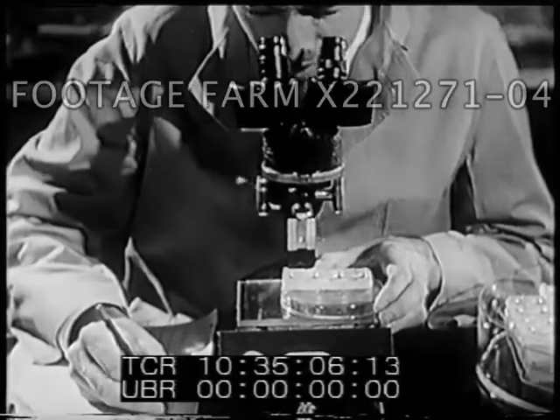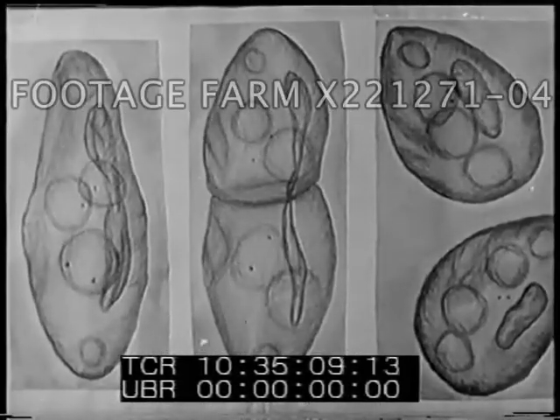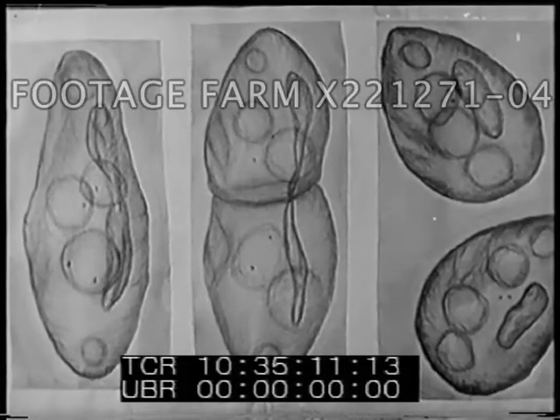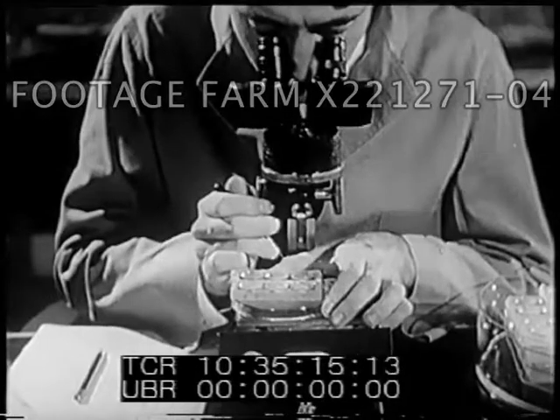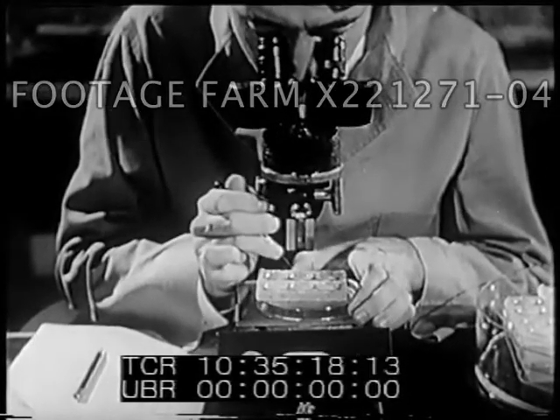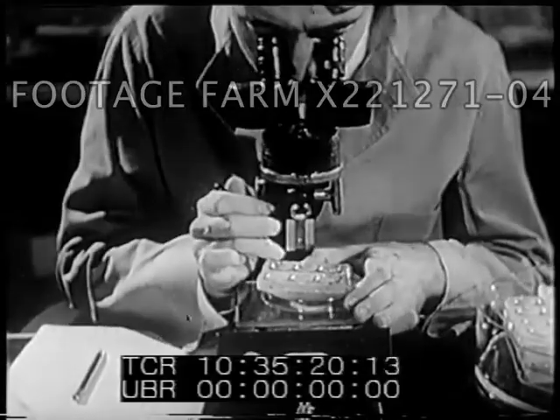The geneticist finds that the irradiated cells do reproduce faster than cells that have not been irradiated. Future generations of paramecia will also be studied to see if the effects of radiation are transmitted from one generation to the next.